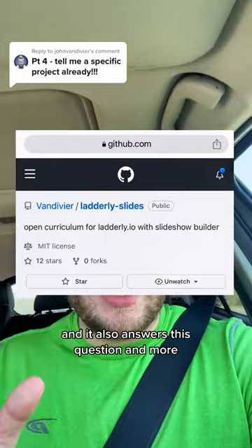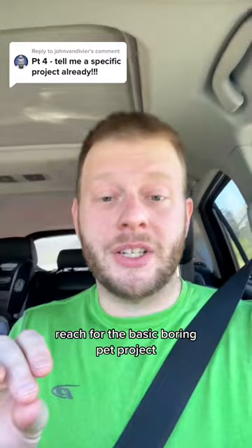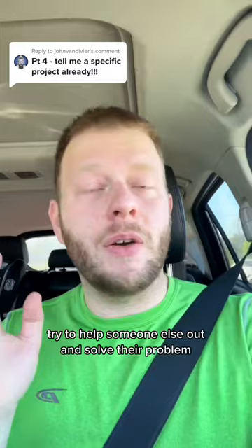The next project that you should work on depends on whether you're trying to grow skills or show skills that you already have. If you're trying to grow skills, reach for the Basic Boring Pet Project. If you're trying to show skills, that's not going to do the job — try to help someone else out and solve their problem, or solve your own problem.